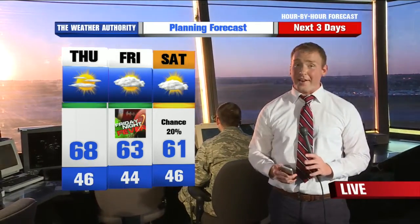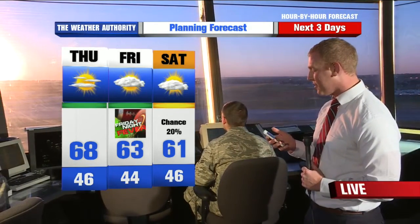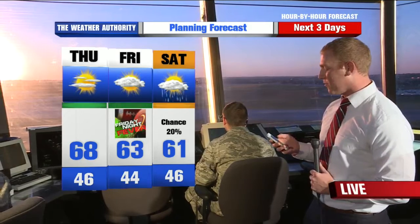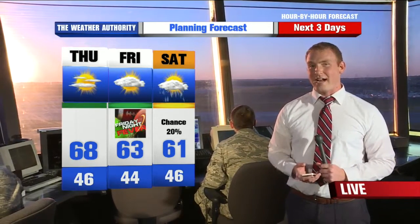Looking at the three-day forecast: 68 degrees for Thursday. Friday night football — get the sweatshirts handy because it's going to be a little cool. High temperatures in the 60s, low temperatures in the 40s, with partly cloudy skies — really some great weather for football. Saturday may bring a small possibility of a sprinkle, but that's really about it, not a huge deal.